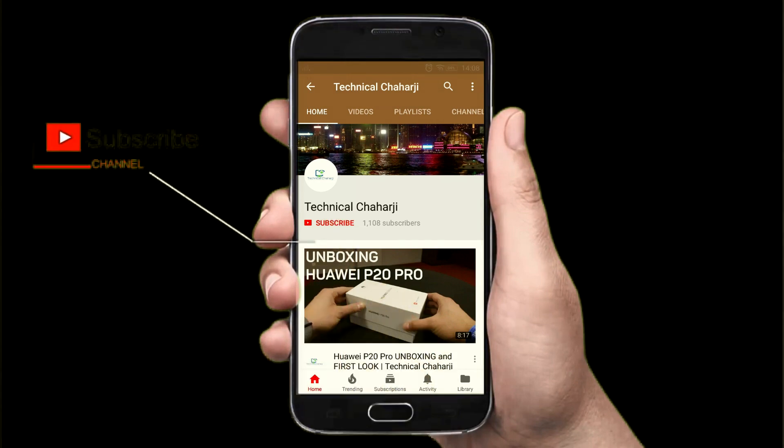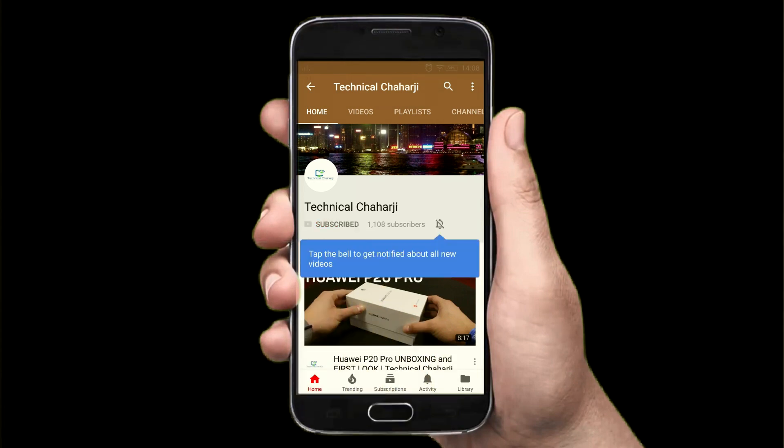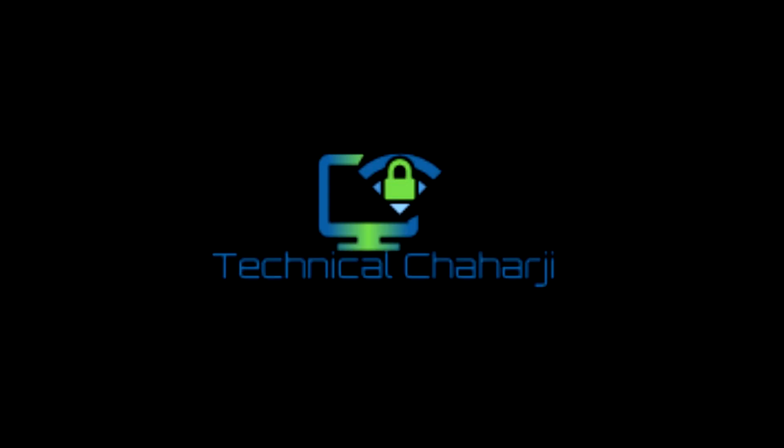Hey there, subscribe to my channel and also press the bell icon. Hello friends and welcome to another video of Technical Charging. Without wasting time, I'm your friend Manish, and you're watching Technical Charging. Let's get straight into it.